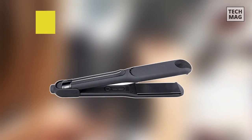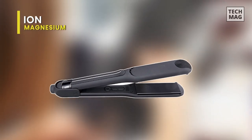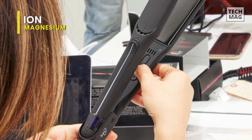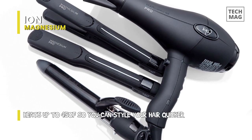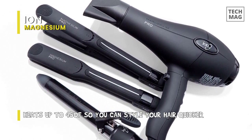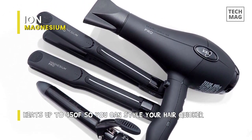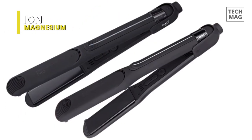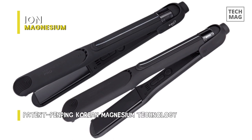The flat iron from IONS is about to become your best product for your hair. It heats up really fast, up to 450 degrees altogether, and also maintains a stable temperature, leaving the hair looking and feeling shiny and smooth with ease. Due to a combination of magnesium and ceramic, the iron recovers the heat quickly after every pass through the hair, resulting in less damage and requiring less time.